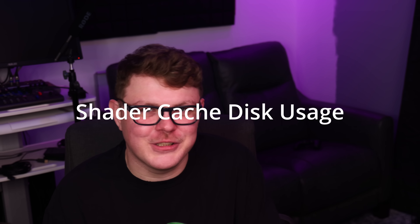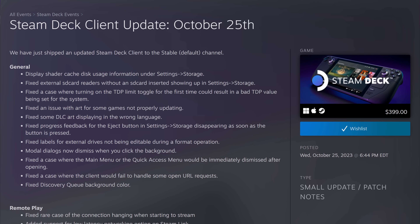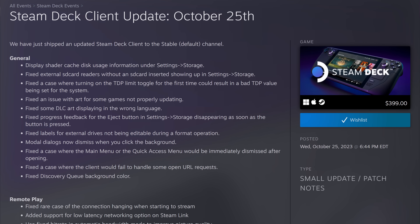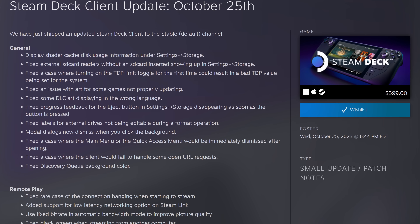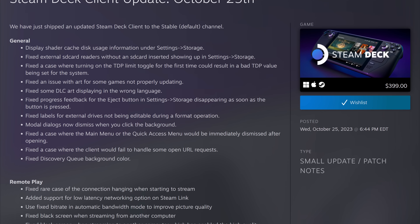Try saying Shader Cache Disk Usage Display five times fast — that's very hard to do. This should help explain the mysterious "other" disk usage that so many people were reporting, which continued to grow after downloading more games. There are also fixes for external SD card readers showing up under Settings Storage when unpopulated — meaning no SD card is inserted. There's a fix for the wrong TDP being set when the Deck is first turned on, and a fix for the wrong game and DLC art being displayed in the library. Valve has also fixed the progress feedback for the eject button disappearing as soon as it's pressed.